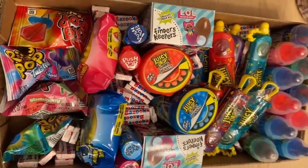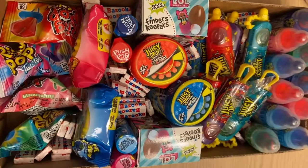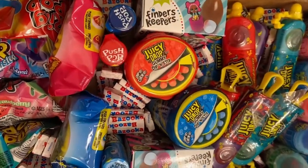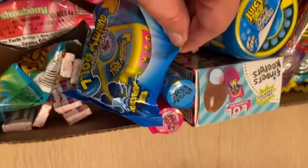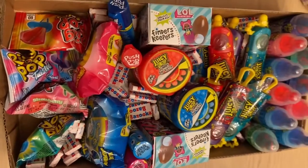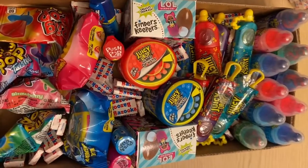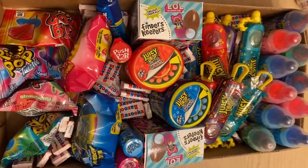I got my charcuterie board all done — I filled it up with all kinds of fun candies. Look how colorful and fun it is! I've got my ring pops and push pops, baby bottle pops, LOL Finders Keepers, Bazooka bubble gum, juicy drop dips and sticks, and yummy gummy rolls. I'm going to deliver it to them and I know they're going to love it. I want to thank the Bazooka company for sending me all these great products so I can do this wonderful thing for my friend's children — to give them a happy Easter and let them know we're thinking about them.